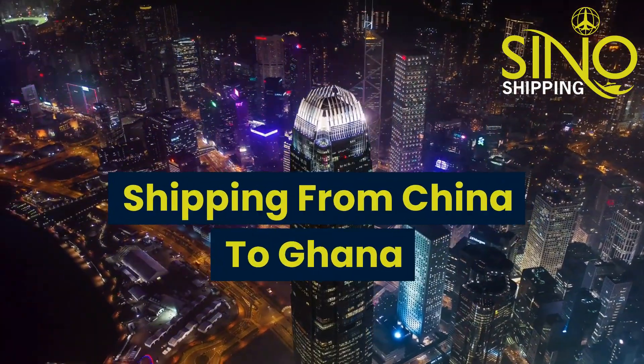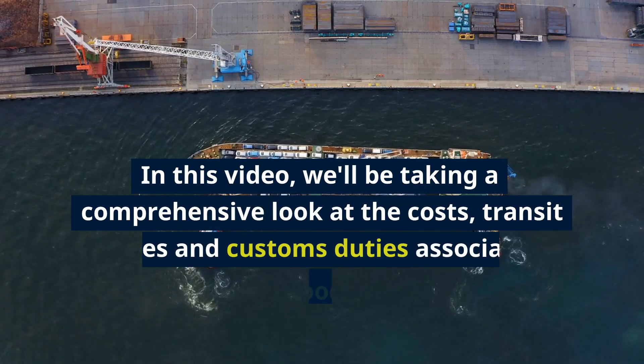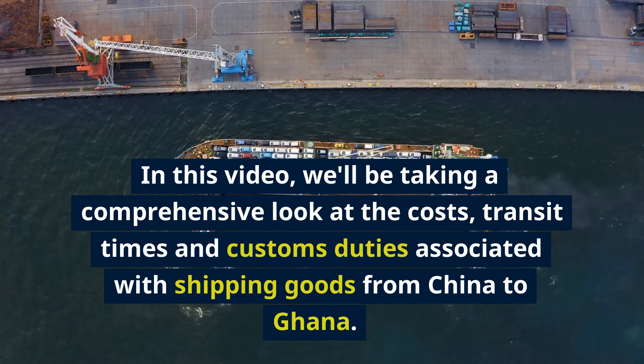Shipping from China to Ghana. Hello and welcome to our latest video on shipping from China to Ghana. In this video, we'll be taking a comprehensive look at the costs, transit times, and customs duties associated with shipping goods from China to Ghana.